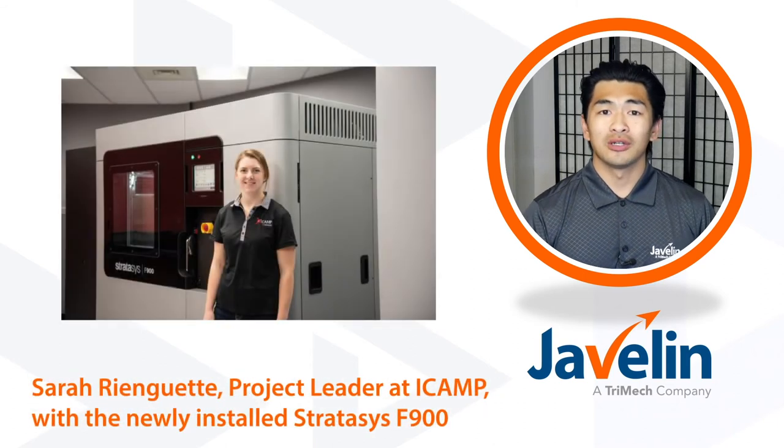iCamp's project leader, Sarah Ringett, notes that people are very surprised by their capabilities and knowledge in North Bay. Clients learn how to use the technology and find new ways to leverage it, so they're constantly learning and inspiring each other.